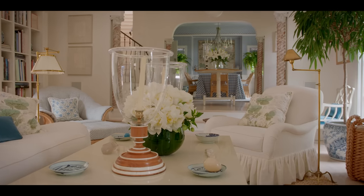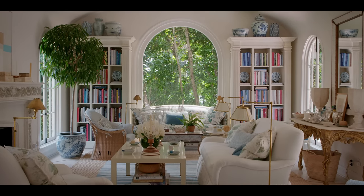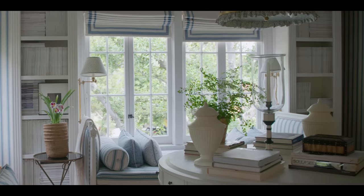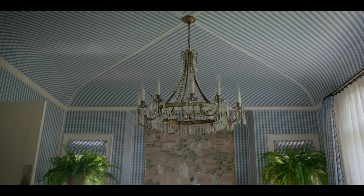We moved to LA in 2009. It's a 1932 house in the Hollywood Hills — Regency with Mediterranean details. It was a really great structure, a really great floor plan; it just needed to be updated.